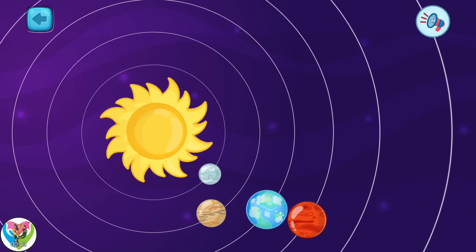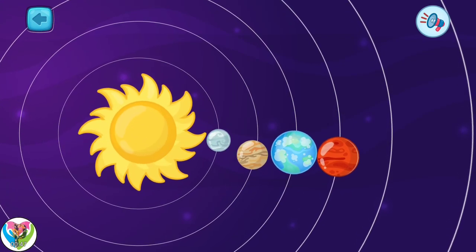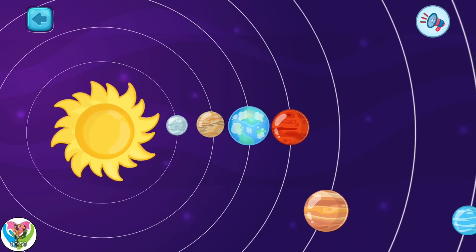Sometimes, some planets line up on one side of the sun, or maybe a large parade of all eight planets.